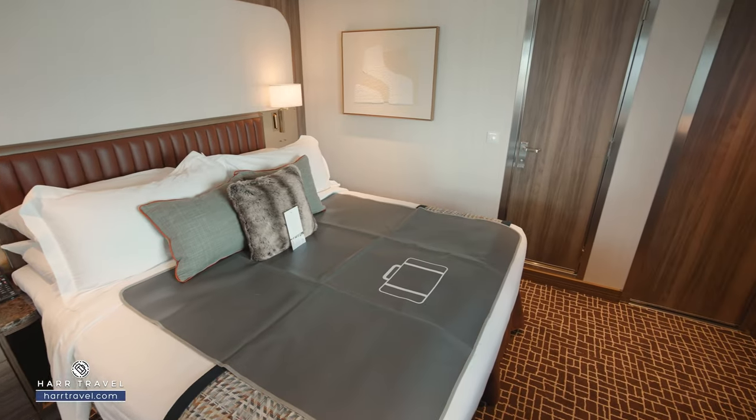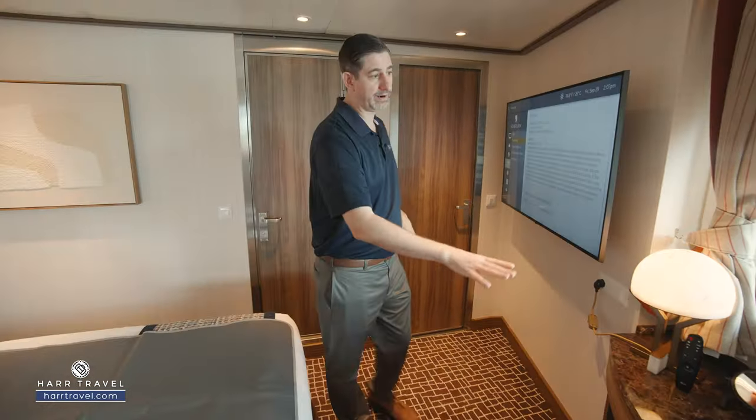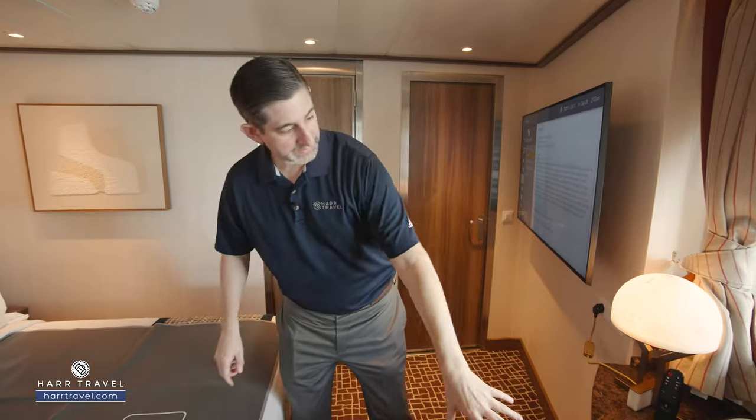Directly across, you're going to find another large flat panel TV — I love that redundancy. You also have a vanity here, and from there you're going to take advantage of the most incredible forward-facing ocean views. You've got a seat where you can sit and get ready, and you'll also have a magnifying mirror.